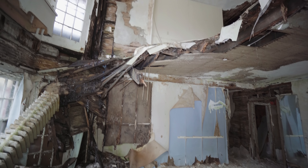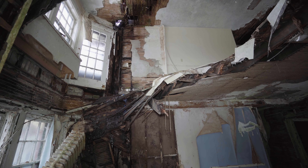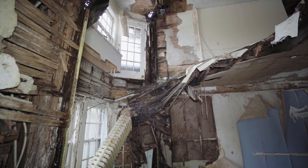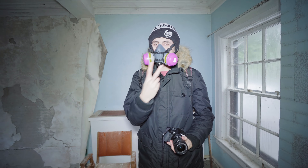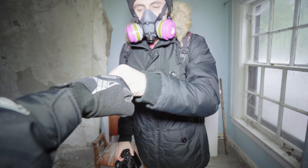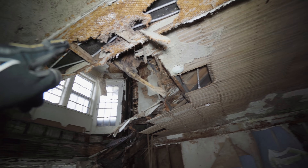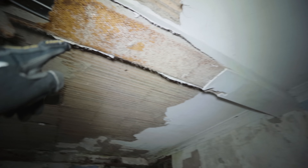Don't really want to stand under it, but here's a secondary view of that. Ethan listened for once — he's got the respirator on. This one is bad. I'm pretty sure this is all asbestos laced in there.